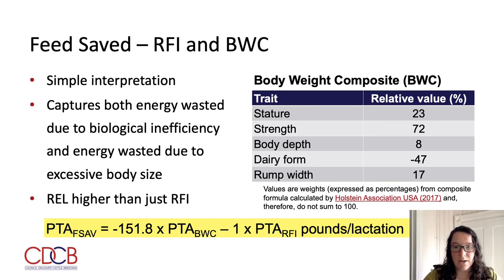Feed saved, which is a combination of RFI and body weight composite, is the official trait evaluated by CDCB, similar to that used in Australia. It has a simpler interpretation: the expected pounds of feed saved based on an animal's feed efficiency measured as RFI, and being a smaller body size. In that way, it captures both energy wasted due to biological inefficiency and energy wasted due to excessive body size. Because of the inclusion of body weight composite, the reliability of feed saved is also higher than just RFI alone. The formula used to calculate feed saved uses 151.8, representing pounds of dry matter intake per unit of body weight composite, combined with an animal's RFI PTA, where larger, more positive values are favorable, indicating more pounds of feed saved.